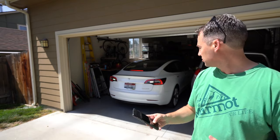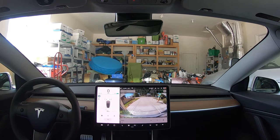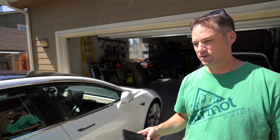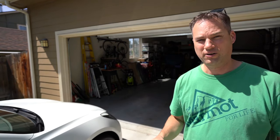Just open up the app and hold the Summon button. Anytime I think there's any problem at all, I can just let go of the button and it'll stop the car. It actually steers and everything, so you make sure it doesn't hit anything as you're bringing the car out.